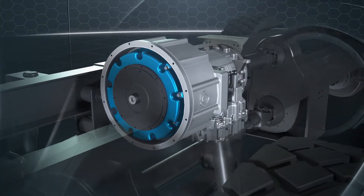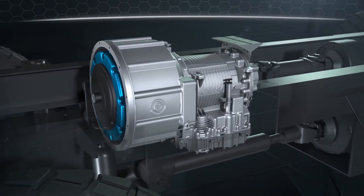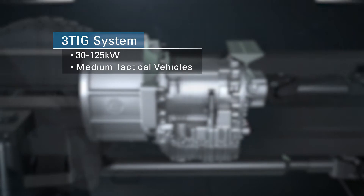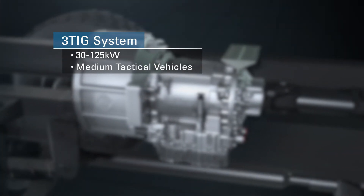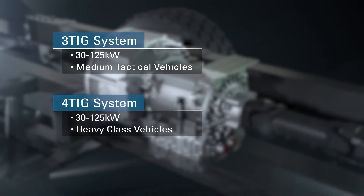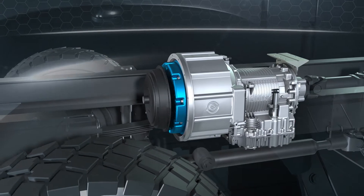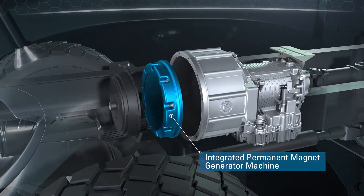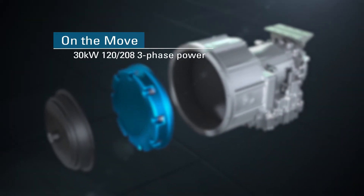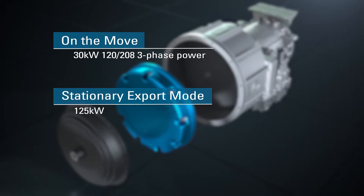There are currently two variants of OBVP systems for a wide range of medium and heavy class wheeled platforms using Allison specialty series transmissions. The 3TIG system provides 30 to 125 kilowatts for medium tactical vehicles using the Allison 3000 series transmission. The 4TIG system is designed for larger heavy class vehicles and provides similar power level outputs as the 3TIG system. Titan OBVP features an integrated permanent magnet generator machine installed in the transmission, enabling the vehicle to export up to 30 kilowatts of 120-208 three-phase power on the move and up to 125 kilowatts in stationary export mode.